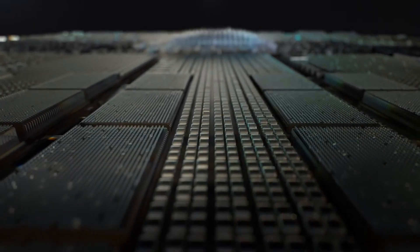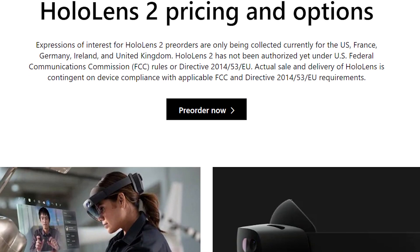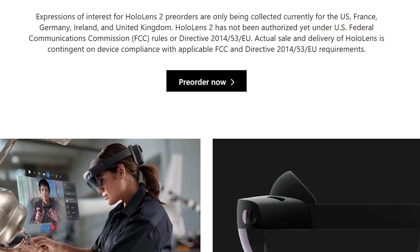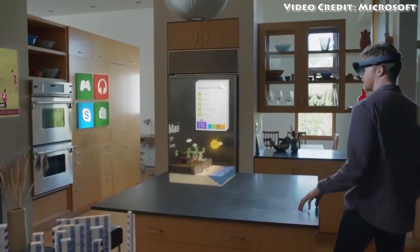Microsoft HoloLens is back and it's been significantly improved from before. HoloLens 2, the new version of the company's 3-year-old mixed reality headset, is now available to order for $3,500, and it could be one of the coolest augmented reality devices I've ever seen. Using HoloLens makes you feel like you're in the Star Wars universe, or maybe a little bit more scarily in an episode of Black Mirror, but it is actually a really cool concept.